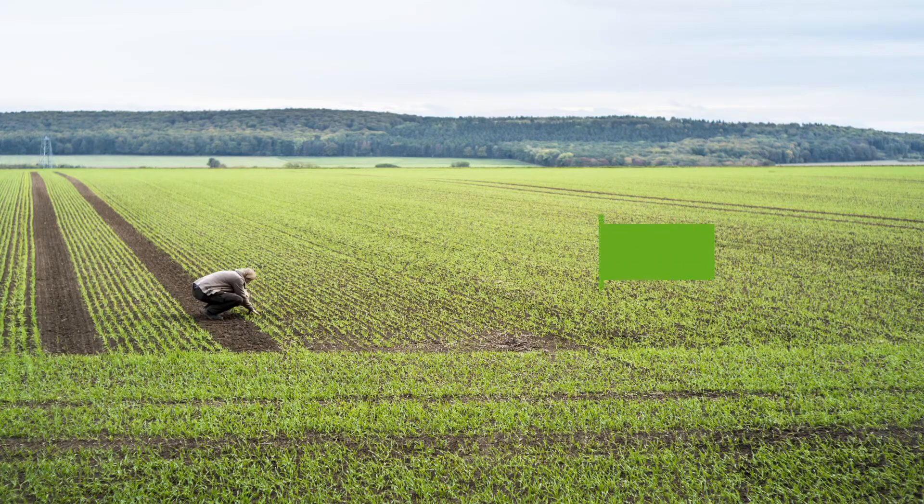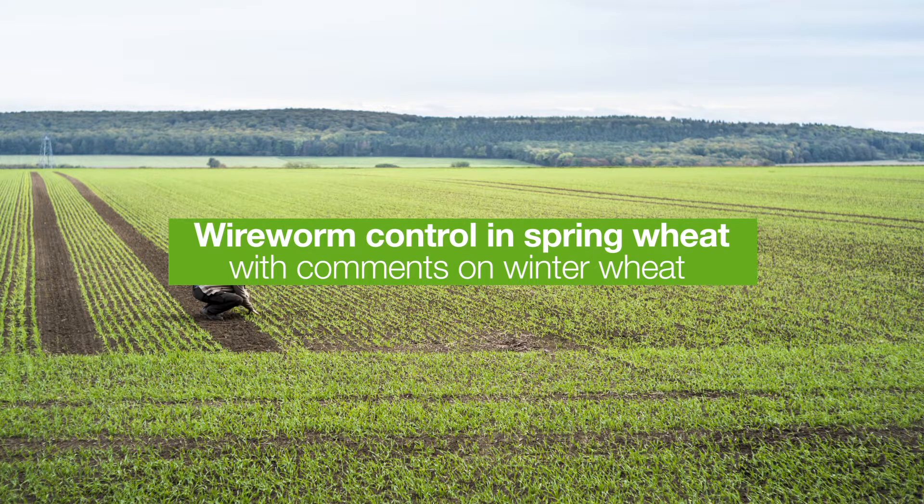I'm going to be talking about wireworm control in spring wheat, which is what I've been working on for the last almost 20 years, and I'm going to be making some comments on winter wheat as well.